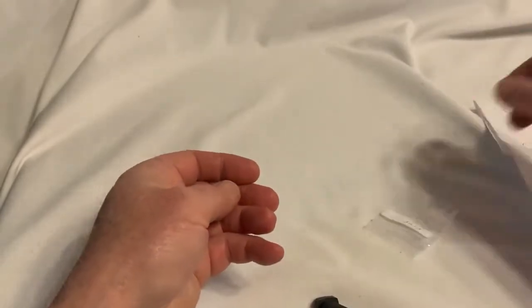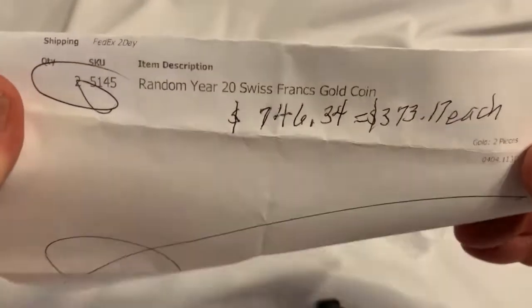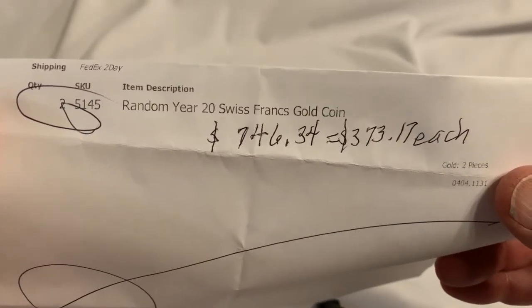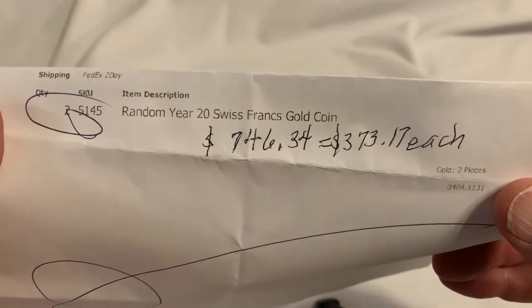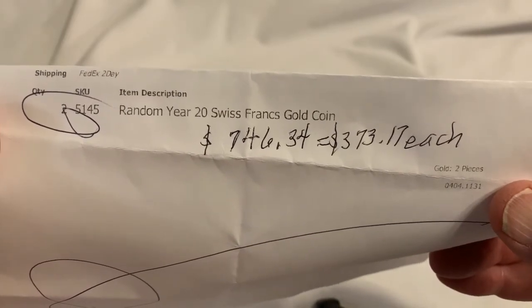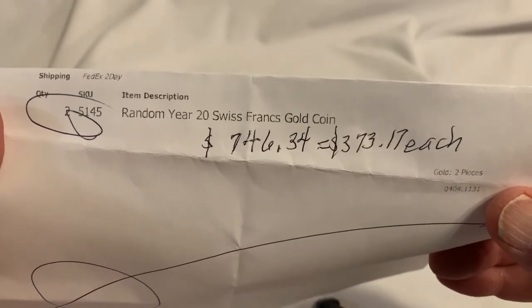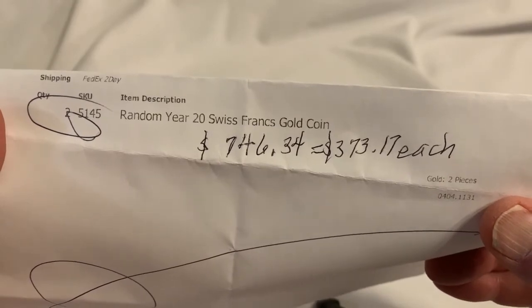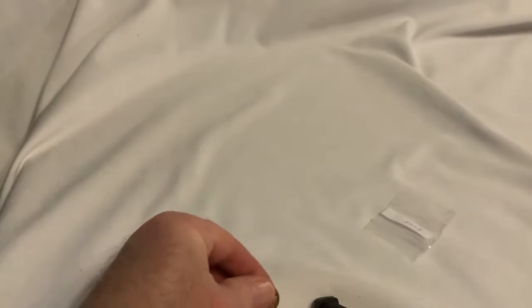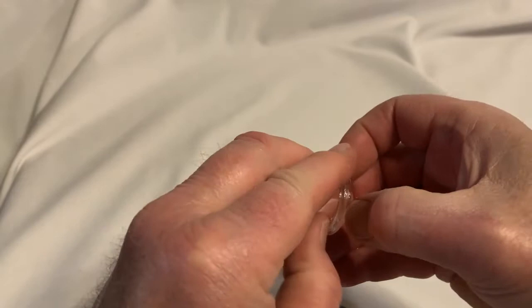I went kind of back to my roots. I bought two random-year 20 Swiss gold franc coins — yeah, Helvetias. I paid $746.34, and that works out to $373.17 each. I bought them from Silver Gold Bull.